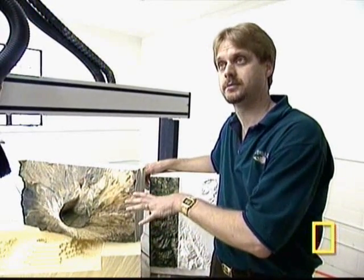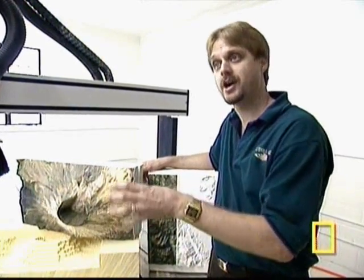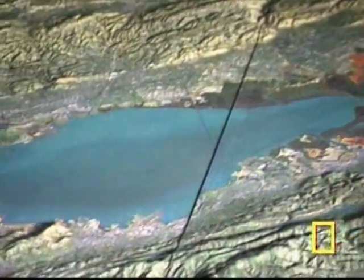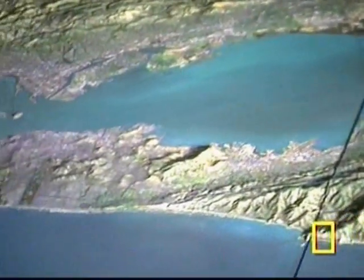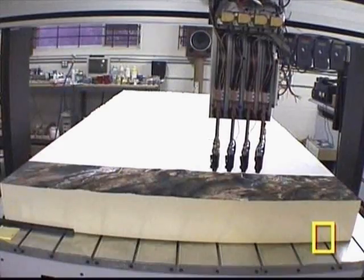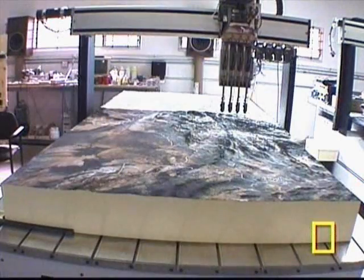We take a data file that we use to cut the model, and then we use that to actually fly our print heads right over the surface of the model. What makes our product and our process different is that we can actually print in three dimensions, where a normal desktop printer that you might use would print flat. A print job this big takes a lot of time.